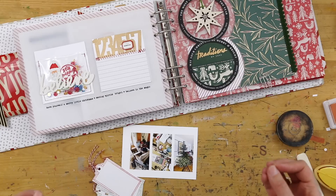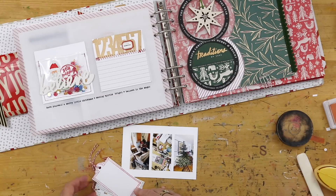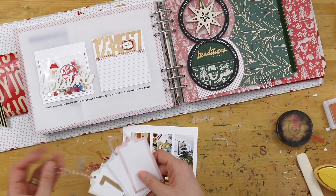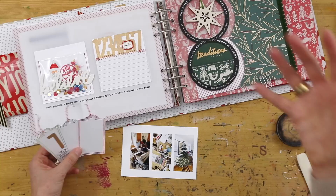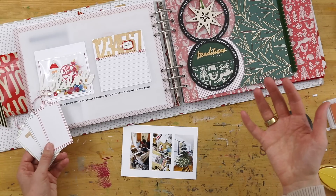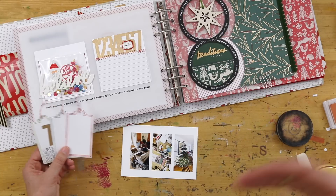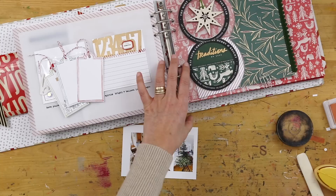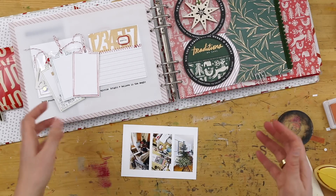So what I decided to do for my story today is document the mess — just a little bit of documentation. If you've been around my memory-keeping style for any length of time, you've probably seen that I don't shy away from telling the stories of things that are real in our lives, and that includes the mess. The mess is definitely real in my house, and I'm running with it.